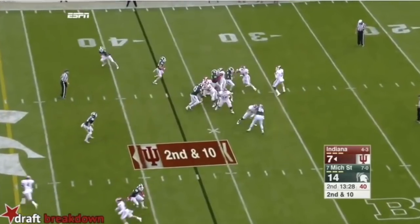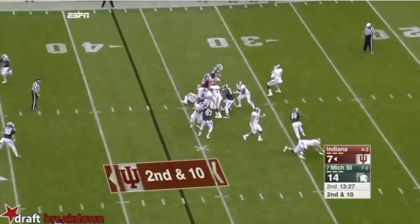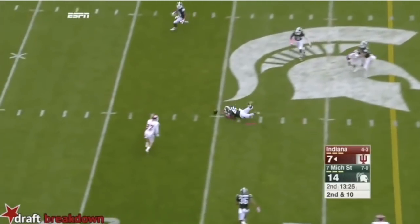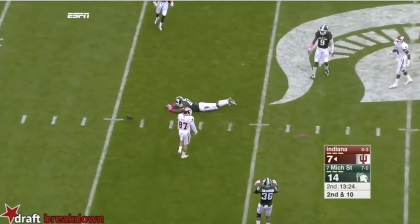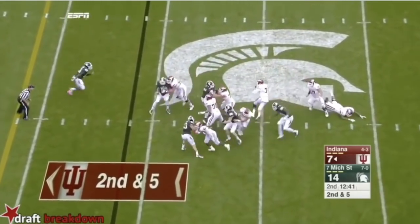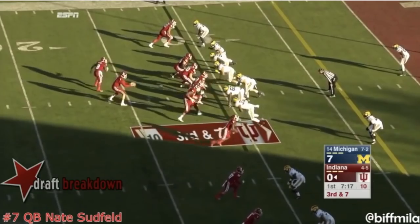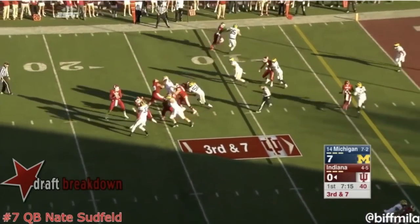This can be directly linked with some inconsistencies when forced to throw under pressure. Sudfeld is drilled as he throws this one, the ball is underthrown and he's very lucky for it not to be picked off, and that same tendency can be seen throughout his game. He's not Aaron Rodgers, he's not Carson Wentz. What he does with the ball in his hands when leaving the pocket or scrambling is anybody's guess.